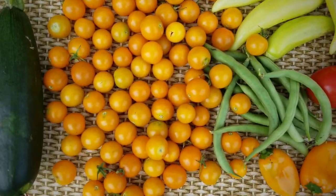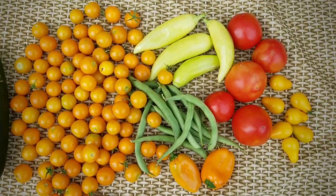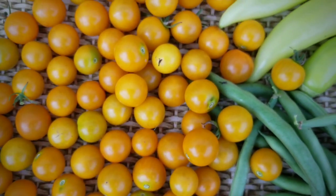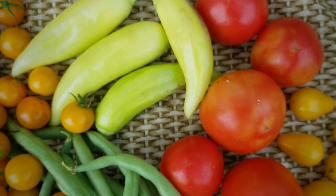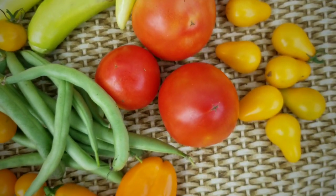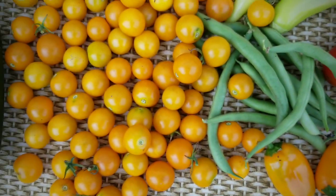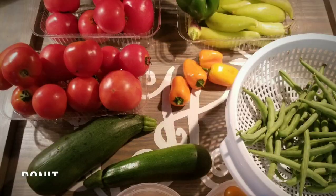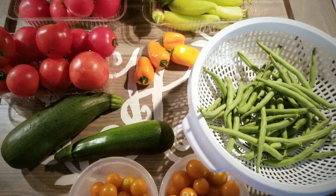Here's my harvest. I got a zucchini, lots of yellow cherry tomatoes, banana peppers, blue lake bush beans, tomatoes, a few of those snacking peppers, and those yellow pear tomatoes — and those are absolutely delicious. I'm getting everything cleaned up and ready to go because I'm going to cook a huge meal.